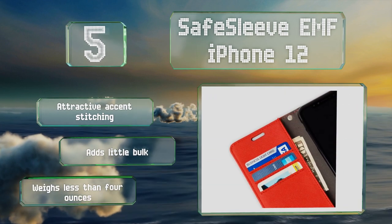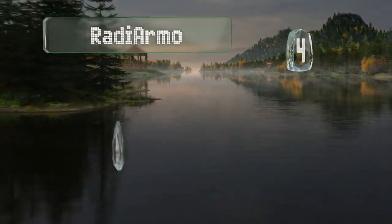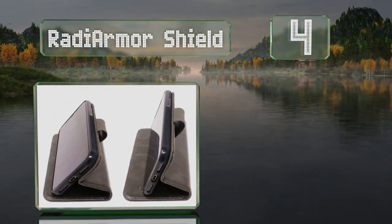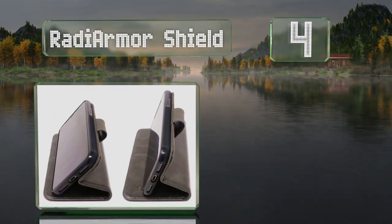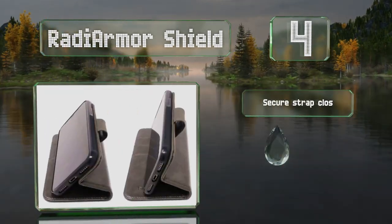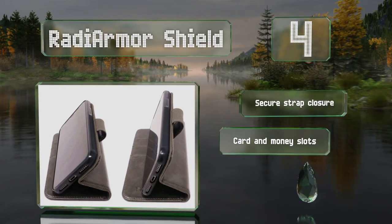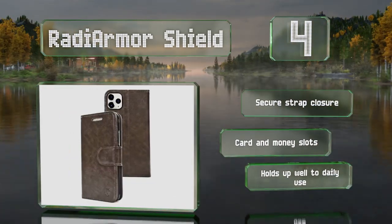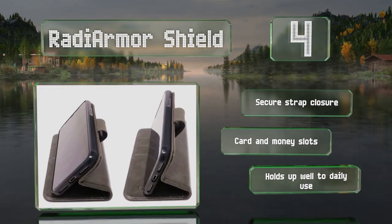At number four, a stylish choice, the Radiyama Shield has a sleek-looking distressed faux leather shell. It does a good job of preventing damage to your device thanks to cushioned bumpers lined with a shock-absorbing material that protects against drops. It comes with a secure strap closure and card and money slots.